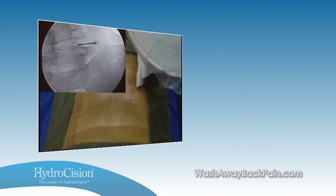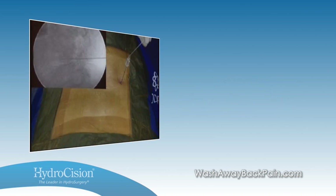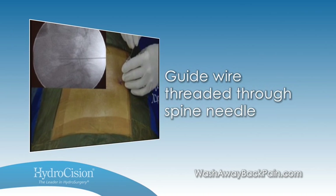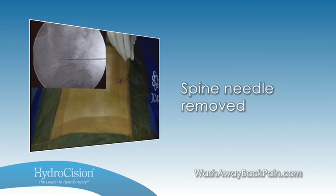Under fluoroscopic guidance, the spinal needle is inserted into the disc using a standard discography or Kambin triangle approach. The guide wire is threaded through the spinal needle into the disc. The spinal needle is then removed, leaving the guide wire in place.